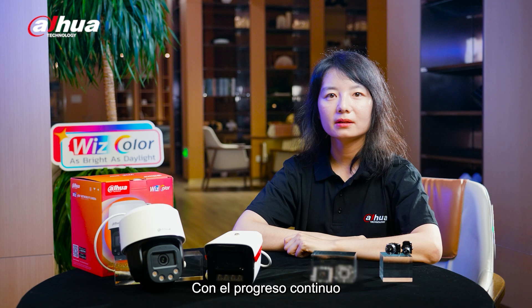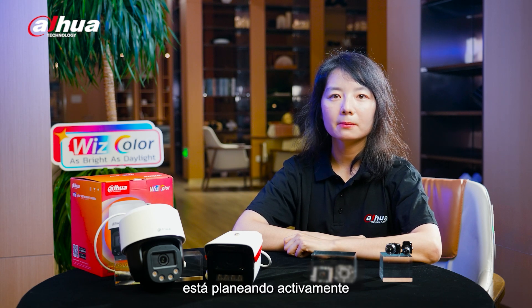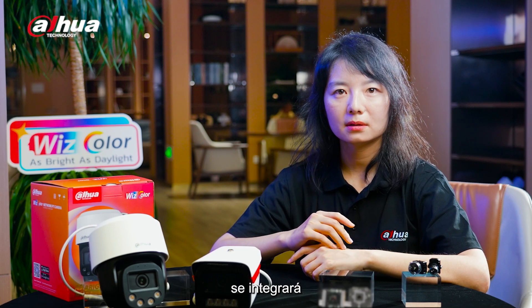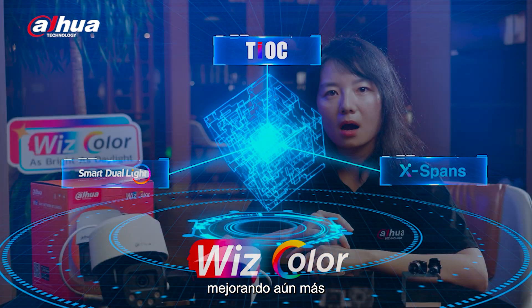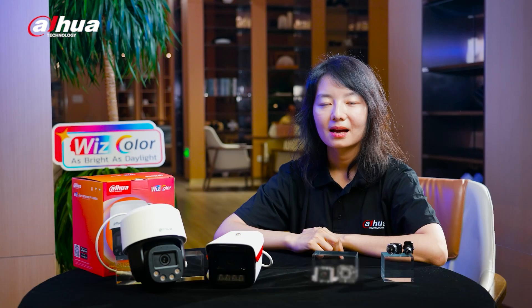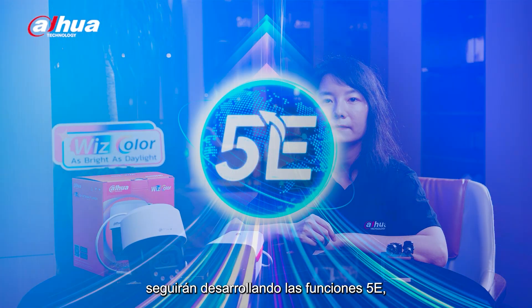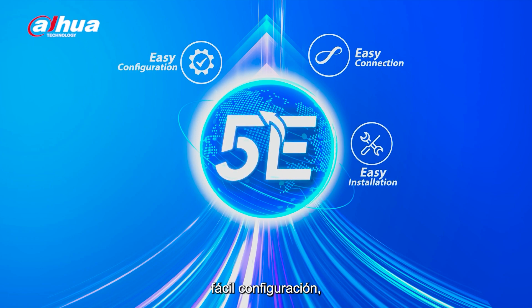With the continuous progress of the security industry, Dahua WizColor technology is actively planning its future development to meet growing market demand. Firstly, WizColor technology will be integrated into product series such as Tioc, Smart Dual Light, and Expense, further enhancing product competitiveness. Secondly, WizColor products will continue to develop 5E functions, including easy installation, easy connection, easy configuration, easy usage, and easy maintenance.